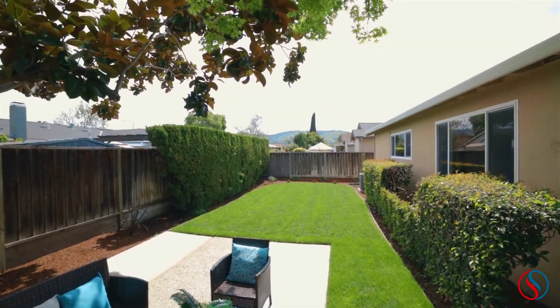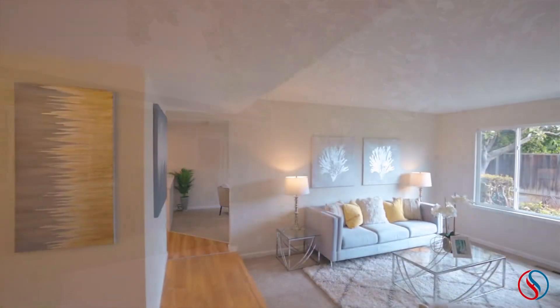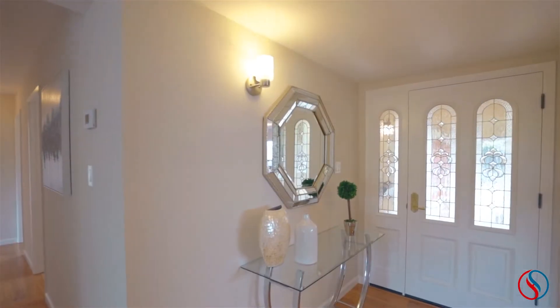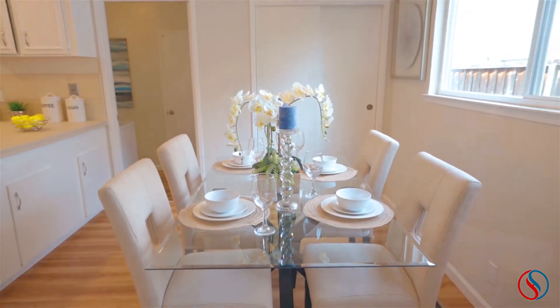Tucked deep into the neighborhood, the home is located on a quiet street, yet is walking distance to Minor Park and Oak Grove High School, plus shopping along Blossom Hill Road. Only 5 minutes to Highway 85, this location is excellent for commuters, and residents will also enjoy being less than 10 minutes to dining, shopping, and entertainment at Oak Ridge Mall.